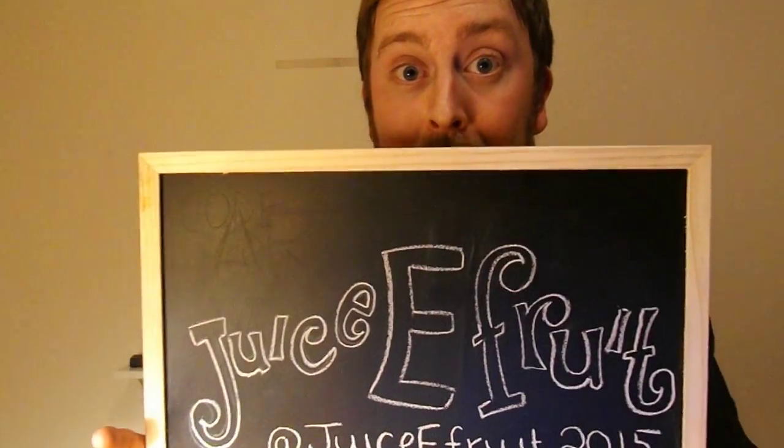Check them out and let them know that I sent you — you never know, you might get something. If you do like this video, please remember to like, comment, and subscribe — it really does help. I'll see you next time. Goodbye.